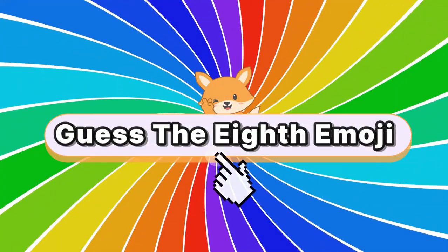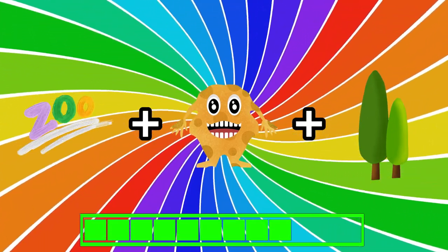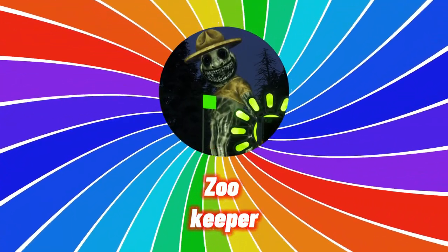Can you guess which monster is this? Congrats if you guessed it right. It's the zookeeper.